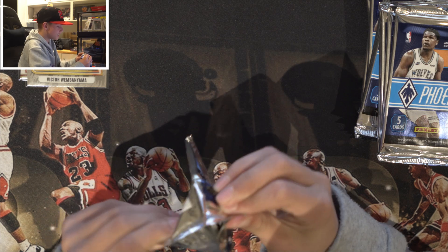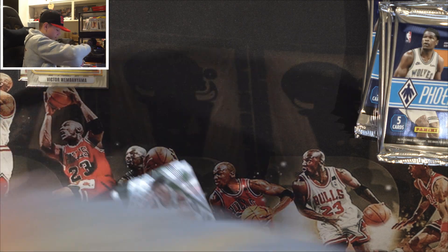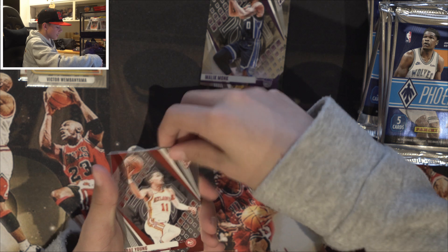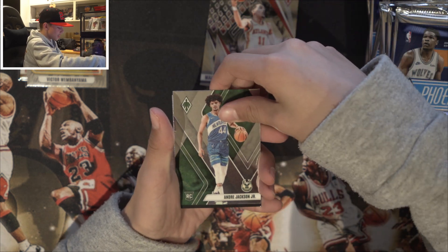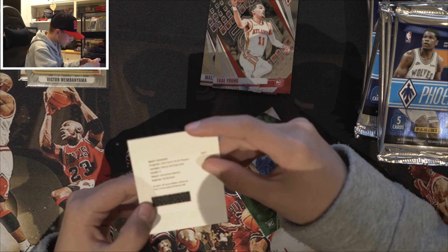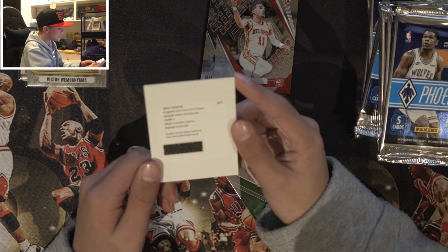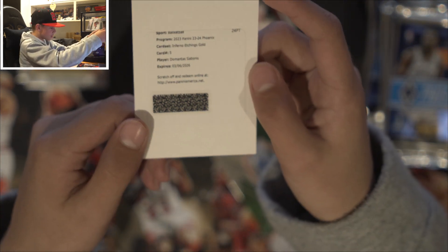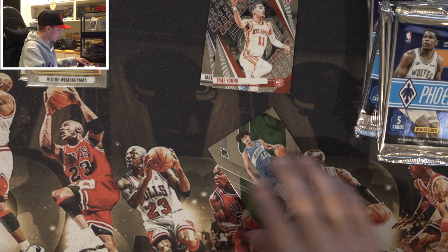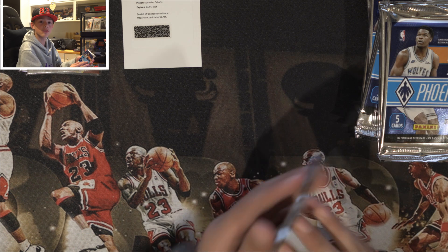Second pack of the day. We've already started off pretty good. We got Baychomp, Malik Monk, Trey Young, and Andre Jackson rookie card. Then — what is this? It says... okay, scratch off. Oh, Sabonis! So we have a Sabonis signed redemption card. If I bring it a bit closer you can see it says Sabonis there. Well, I've never gotten one of those cards before — that is really really cool.